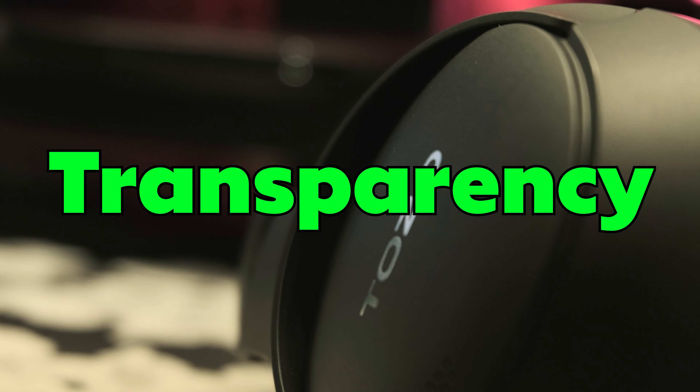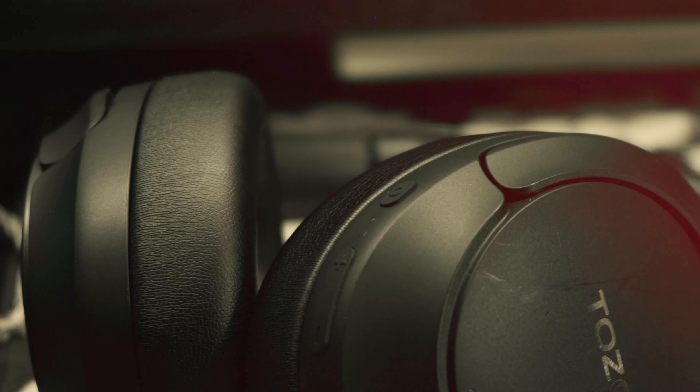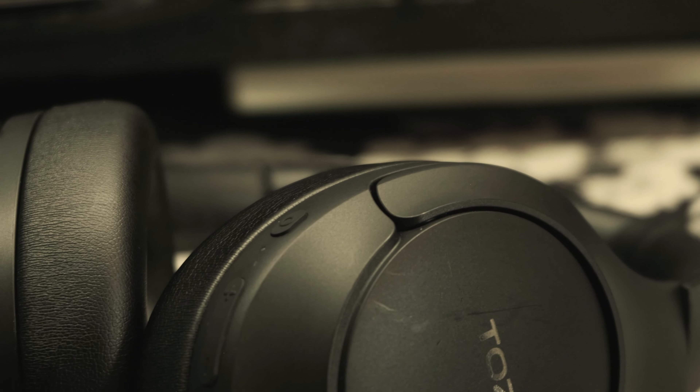The transparency mode is okay. Voices were slightly elevated and other noises were barely noticeably louder. So it works, but not that great — I wouldn't be able to listen to music and still be able to talk to somebody.